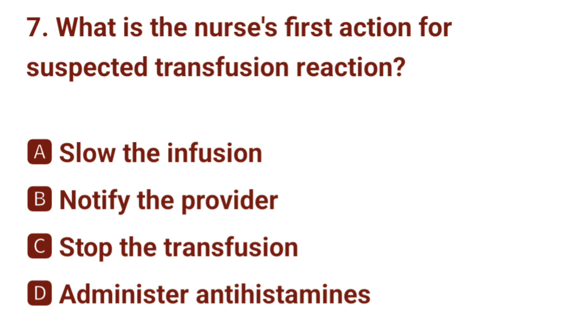Question number 7. What is the nurse's first action for a suspected transfusion reaction? The correct answer is C: stop the transfusion.